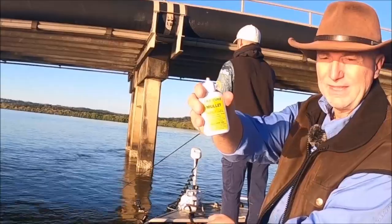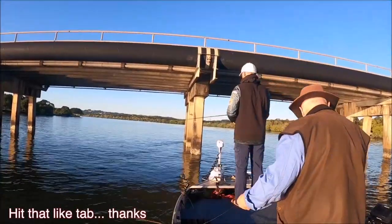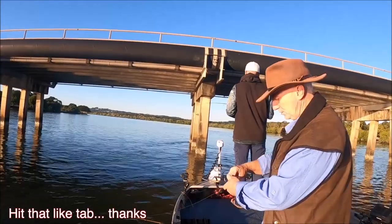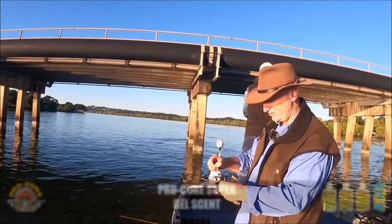That's the Pro-Q mullet. This is probably my first favourite go-to smelly stuff — the mullet. They all work, but mullet just seems to give me more confidence than most of the others.